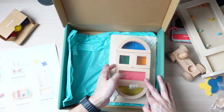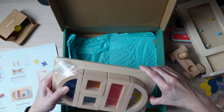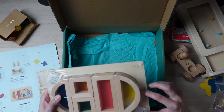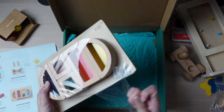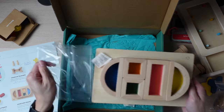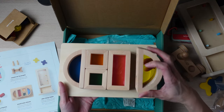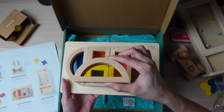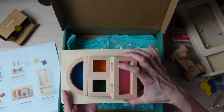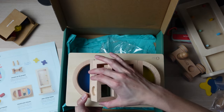Last but not least, we have the wood color blocks. These are nice. So it's just different colors — they are kind of transparent. It kind of just fits in here like a puzzle, so that's like a secondary type activity you can do with it. It also looks like this hole fits these wooden people pretty well.